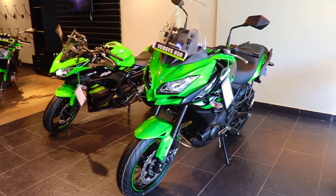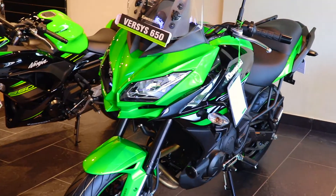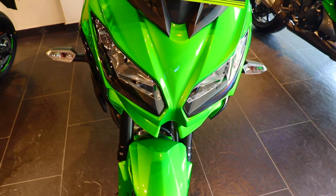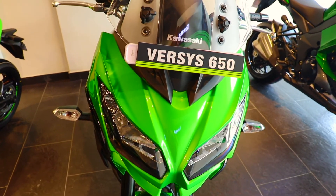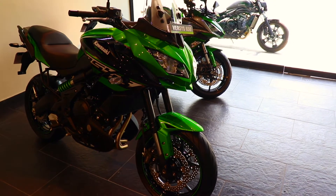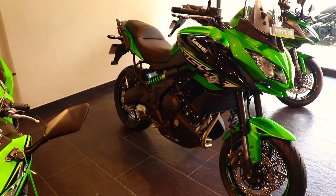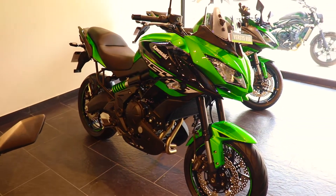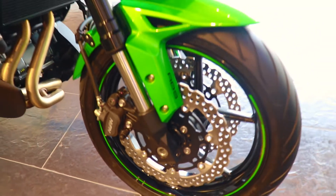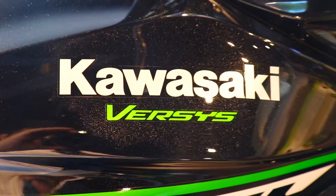Hello friends, welcome to my channel. This is finally the Kawasaki Versys 650 2018 variant. Without any delay, let's start this video. This is a road touring machine — it's not made for off-roading in terms of tires and suspension, so it's basically a road touring machine. The prices will be shown at the end of the video.